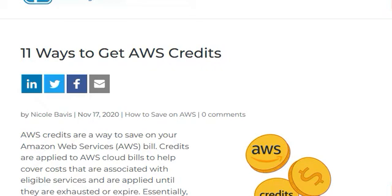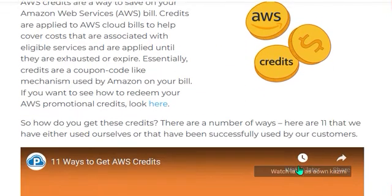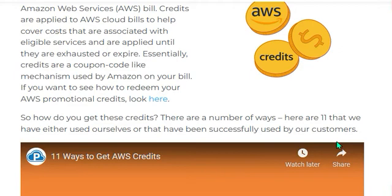AWS credits are a way to save on your Amazon Web Services. Credits are applied to AWS cloud bills to help cover costs that are associated with eligible services, and are applied until they are exhausted or expired. Essentially, credits are a coupon-code-like mechanism used by Amazon on your bill, referred to as AWS Promotion Credits.